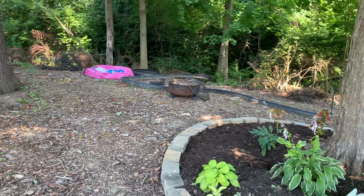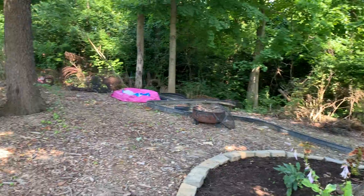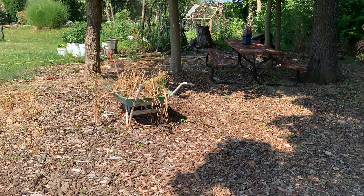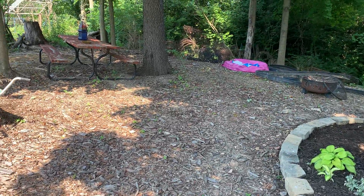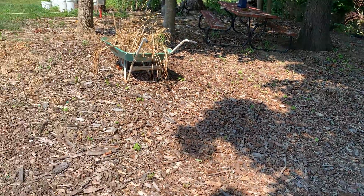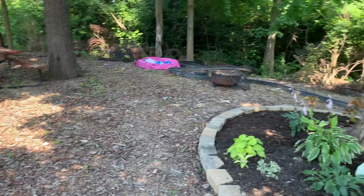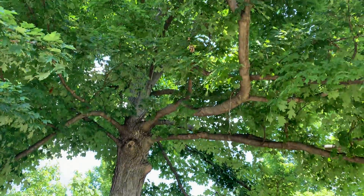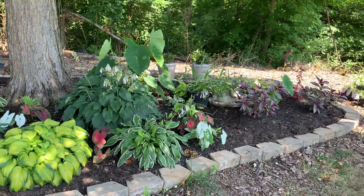I'm just glad to be able to come back here and walk back here and even set anything here, because this was all full of trees and weeds and bushes and vines and thorns and poison ivy and everything — and we finally cleared it out. I love the shady area. Hopefully this tree lasts me for a while. I finally got my shade garden so I could take all of my plants and put them in here.